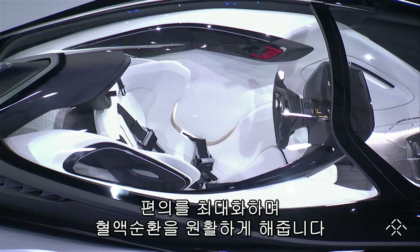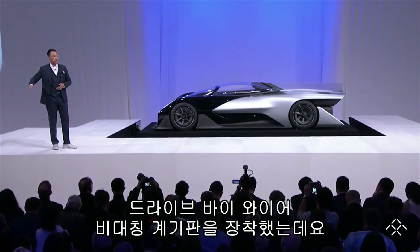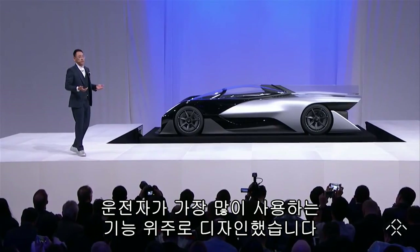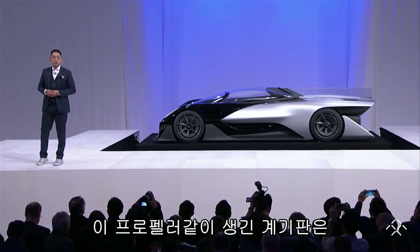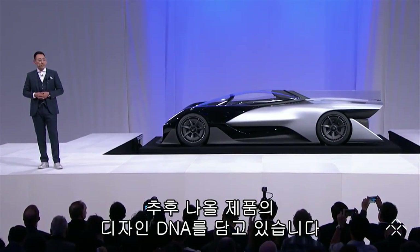It optimizes comfort and maximizes circulation. We've created a drive-by-wire asymmetric instrument panel built around the features the driver utilizes the most. This propeller-shaped instrument panel previews an important piece of forthcoming FF-designed DNA.